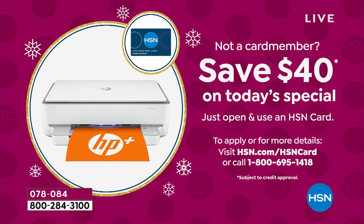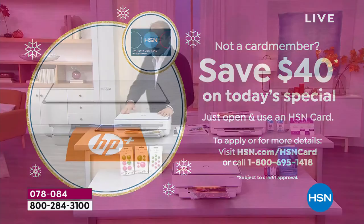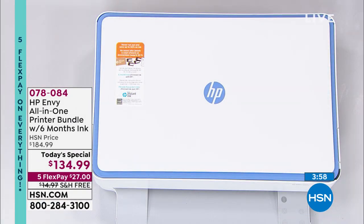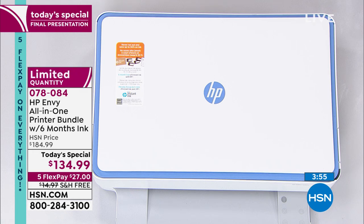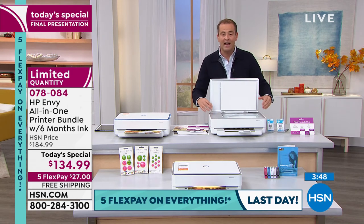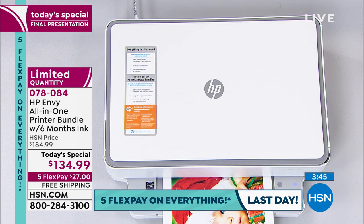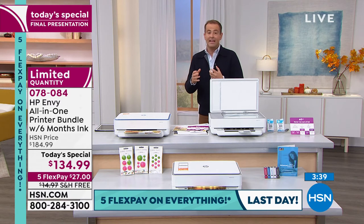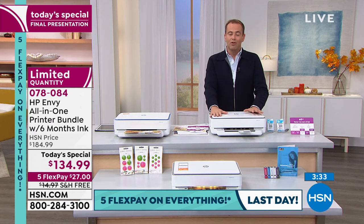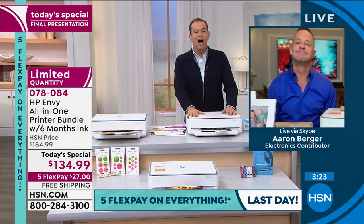If you want the white with blue, we're about to call that sold out — just a few dozen remain. The best seller in this presentation is the white/gray, with the trim color on the inside. Every home has to have a great printer — for school, for projects, for documents, for scanning. If you haven't upgraded your printer in a few years, you're upgrading at the right time to something really in a different league.